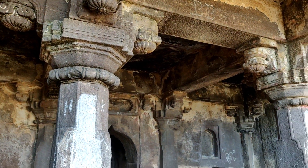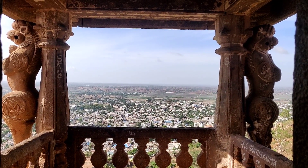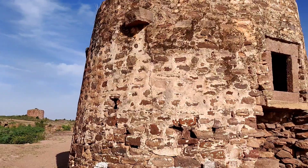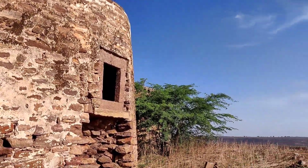As you go inside, this is the place where the king used to enjoy their evenings seeing the view from here. There is also a watchtower where the soldier keeps his eyes on enemies coming from the other direction.